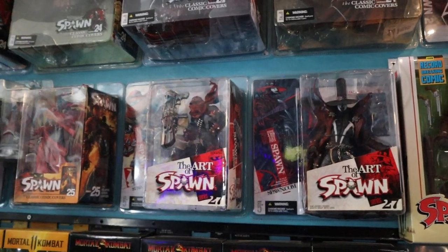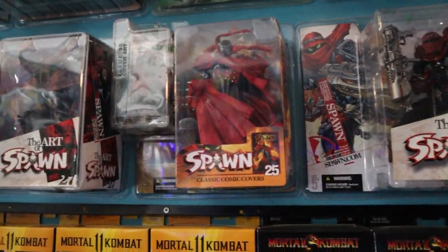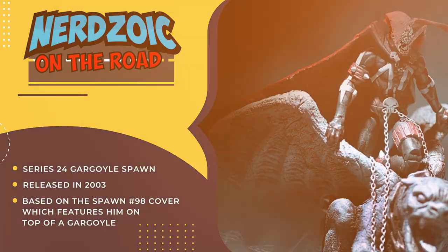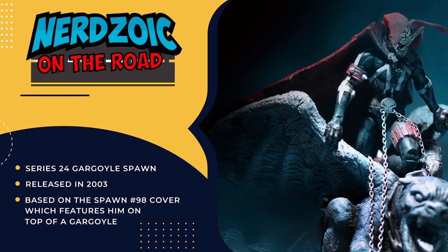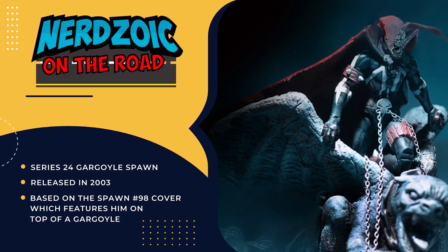Then we have the classic cover series — those are beautiful, and mostly complete. The only one missing is really exclusive, from series 26 or 24, where Spawn's sitting on a gargoyle. That's going around $500-$600 now, and I don't know when I'm going to get that. I might have to trade for it.